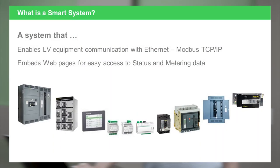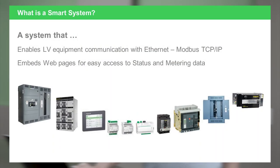So what is a smart system? It's a system that connects low voltage equipment — circuit breakers and other equipment — such as what we see here with motor control centers, switchboards, and panel boards. We'll talk about load centers later on.